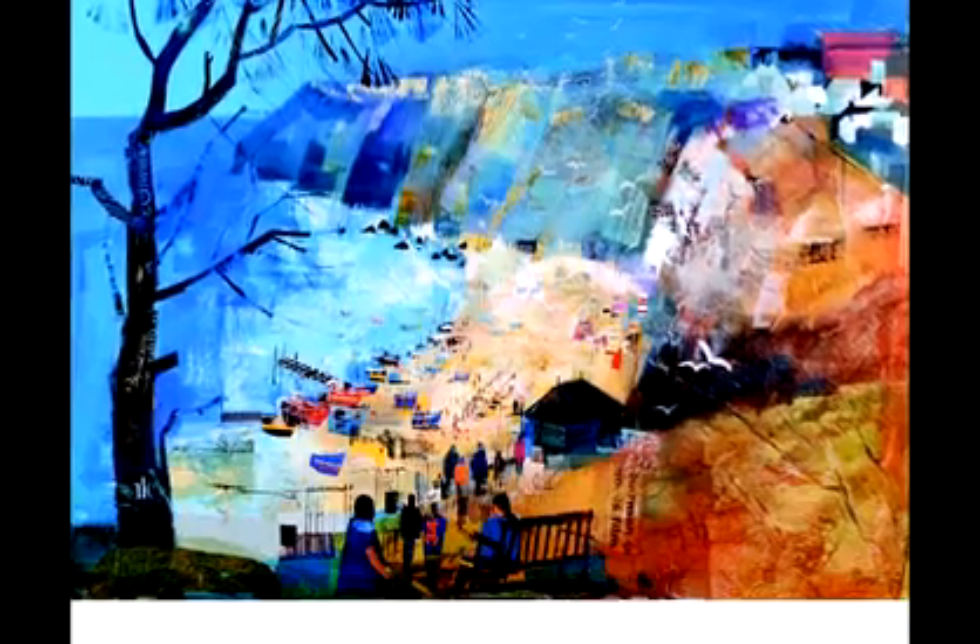The whole scene had a sort of tropical feel about it — a pine tree and a very bright blue sea and sky.